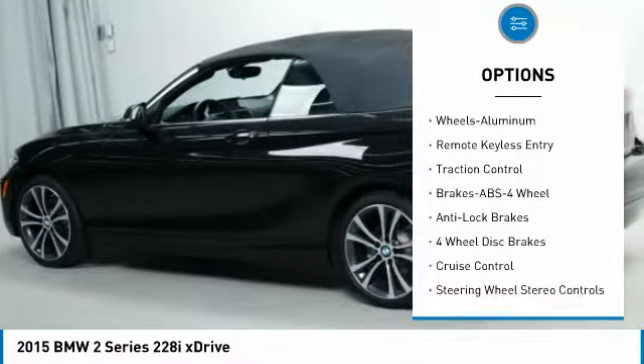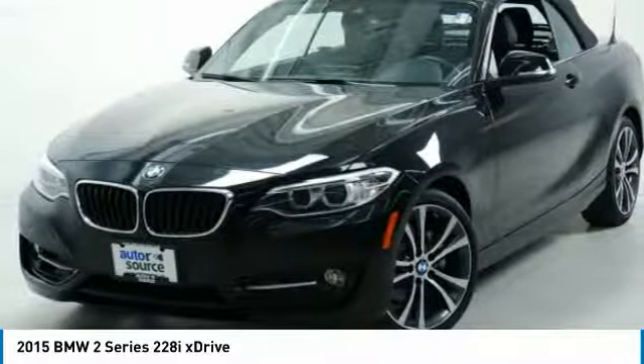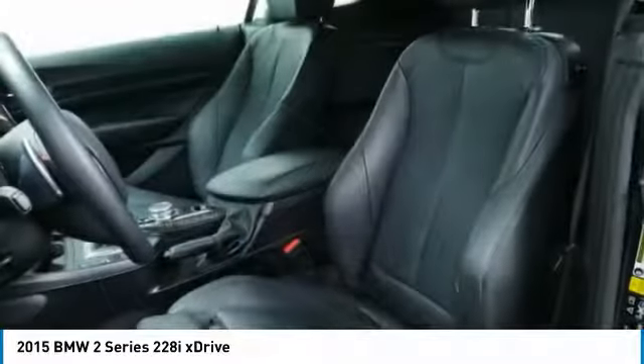Harman Kardon sound system, backup camera, air conditioning, power steering, aluminum wheels. Drive away with a great deal on this vehicle. Call or stop in today.